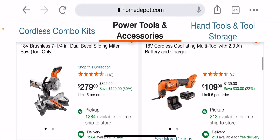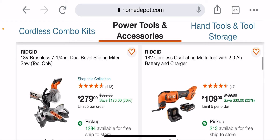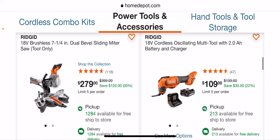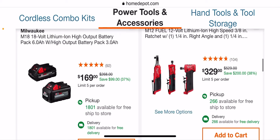$279 for the dual bevel miter circuit. Not bad — if you don't have one, or if you're on the bridge or platform, that's not a bad price for a battery-operated saw. Usually you could find a Ryobi for $199. $109 for the oscillating tool — that's not bad. I think we've seen this already.